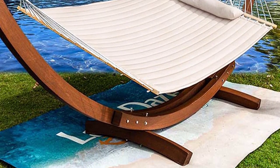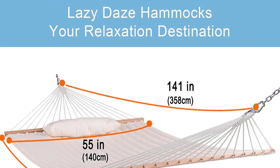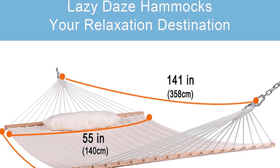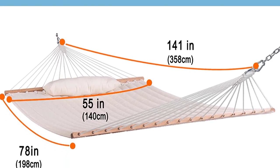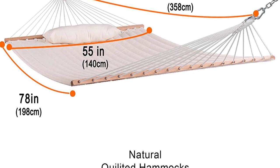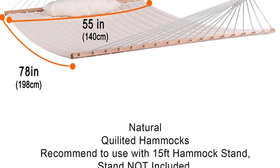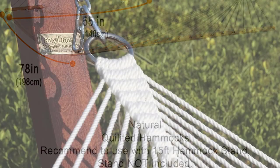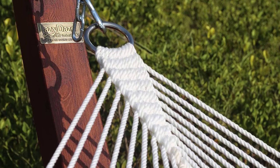This hammock is versatile and can be used both indoors and outdoors. It's ideal for your backyard, poolside, balcony, or even the beach. You can read a book alone, relax under the sunset with your family, or enjoy a beverage while swinging in the breeze. The handcrafted polyester ropes add character and authenticity, while the thickness of the end cords contributes to the balance and strength of the hammock.